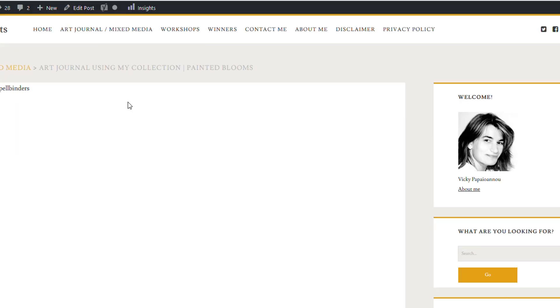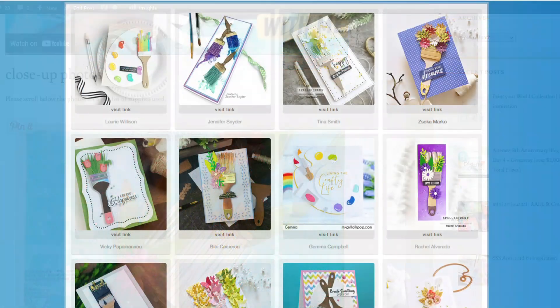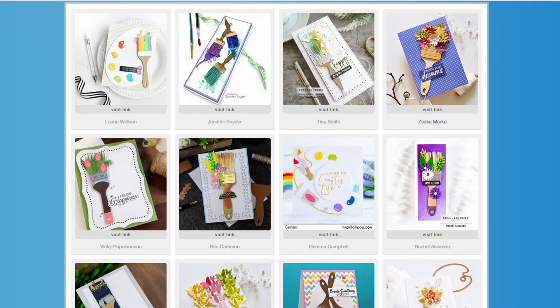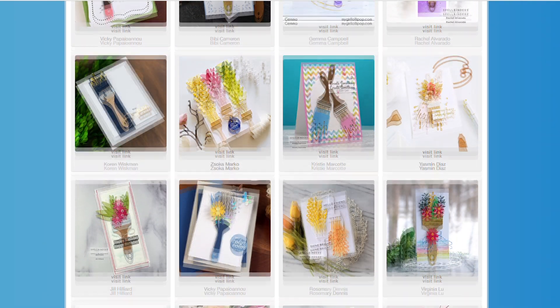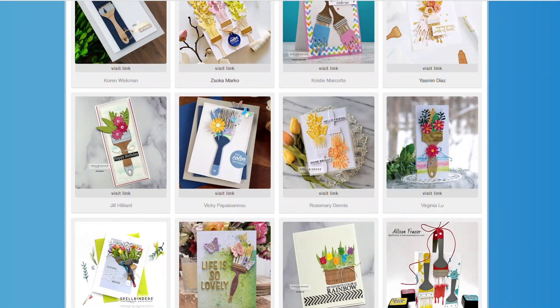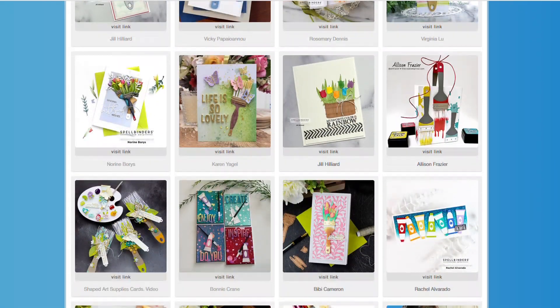Because it's interactive, if you like a project you can click on it and it will take you to the corresponding blog post of each designer, where you can read all about that project and how they did it. In the description you will also find links on where you can find my collection.